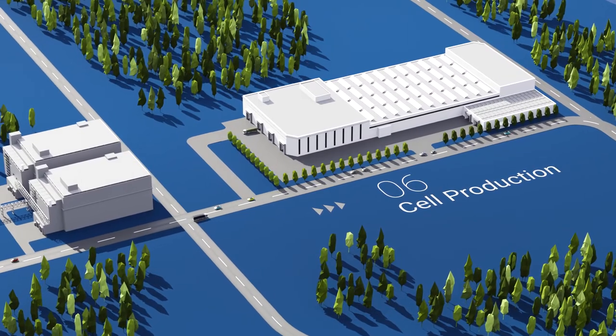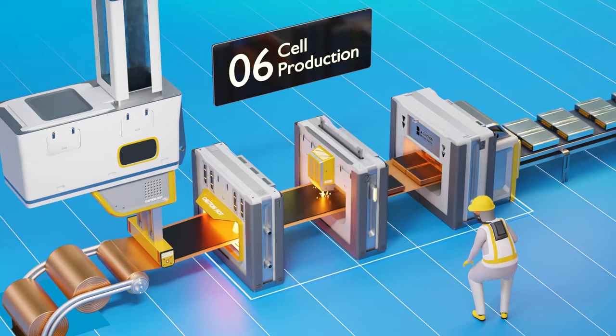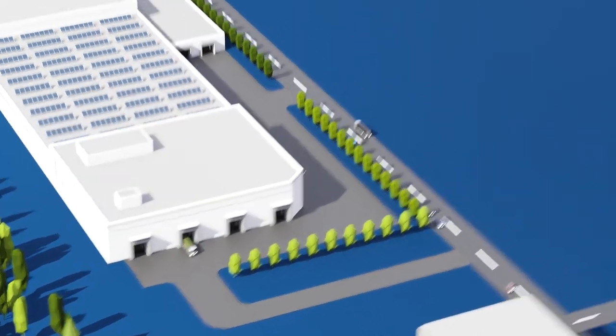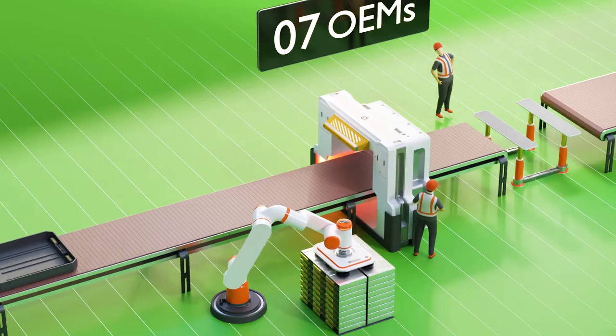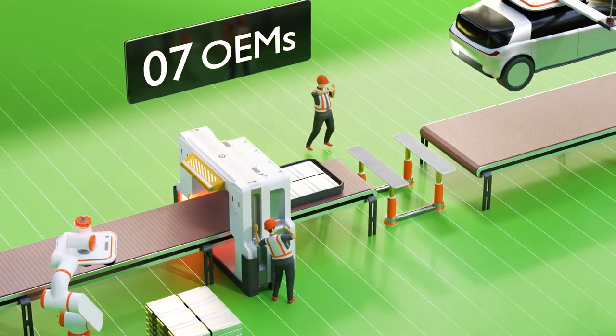Cell production closes the loop by manufacturing new battery modules. OEMs combine modules to battery packs and build them into new vehicles, ready to be sold again.